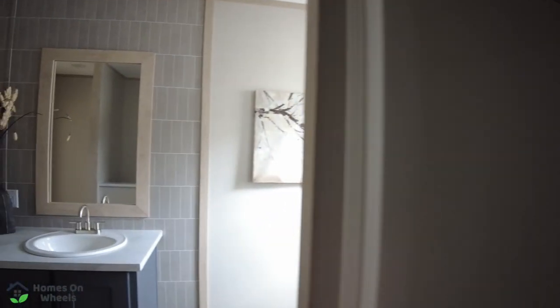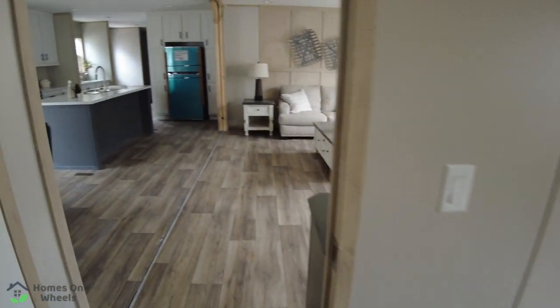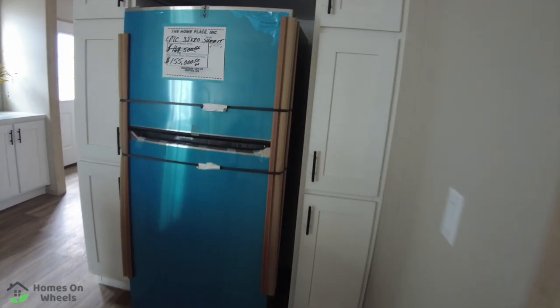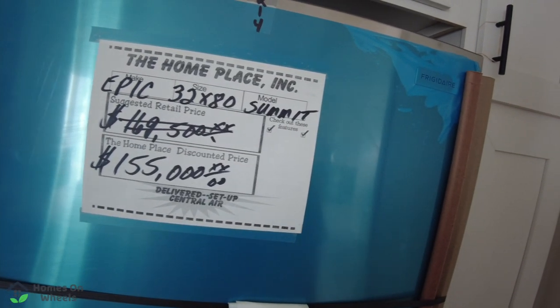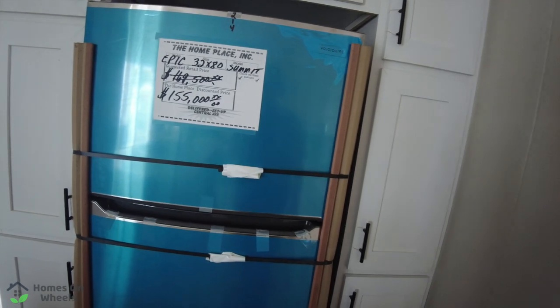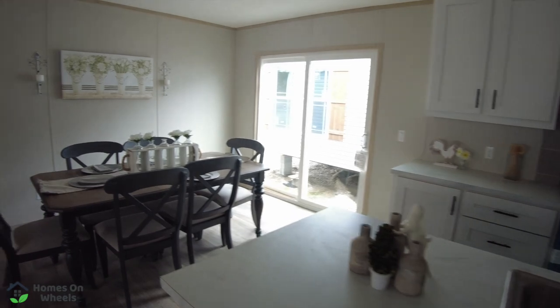Now the power's off on this home, so I apologize if it's a little dark, but that's the best we can do with it. So let's go take a look at the price. Drop us a comment and let us know what you think so far. If you're interested in coming to see this home, give them a call here at the home place in Pinson, Alabama — the information is down in the video description below. This is the Epic Summit by Summit. It is $155,000 here at the home place — this is their discounted price, and we are here in June of 2023, so this price is subject to change. It is a 32 by 80 home. Give them a call for updated pricing and to see what kind of customization you'd like to have.